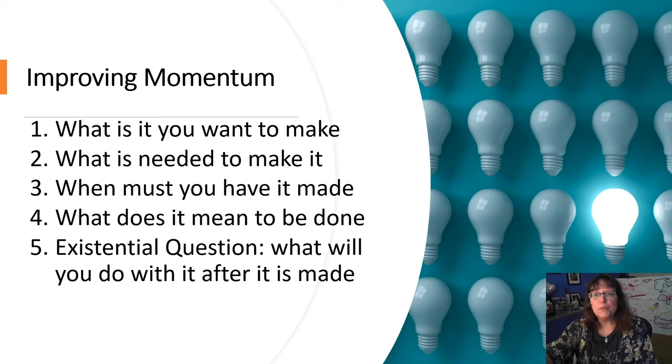The important decisions to help us move forward are listed here. Essentially, we have goals, how we will set up our dedicated space to work, our deadlines, quality and accountability, and the ever-existential question: what will we do with the pieces that we've made after we're finished?